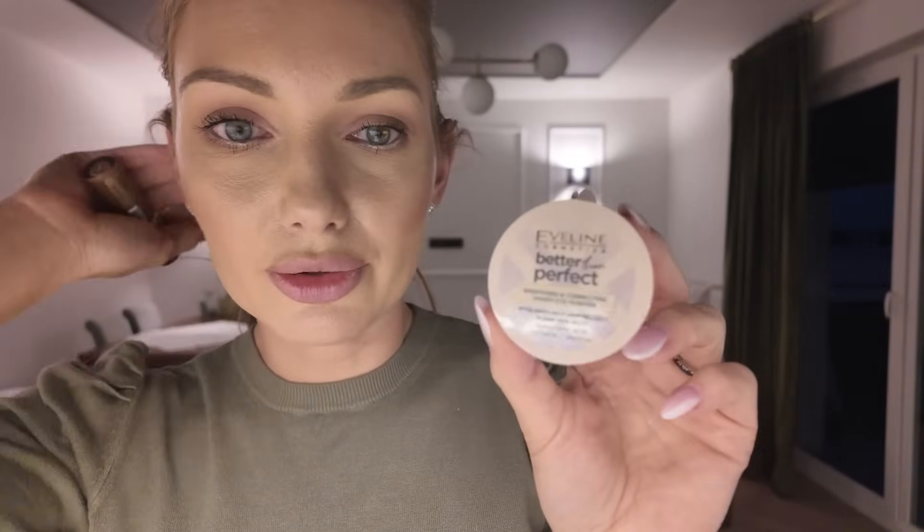Mamy też nowości od Everline - zaczęłam używać, ale zrobię dla Was osobny film. Mogę już Wam powiedzieć, że genialny jest puder pod oczy - niezwykle delikatny, niewysuszający, niepodkreślający zmarszczek ani porów. Bardzo ultra delikatny. Everline robi genialne produkty za mega niską cenę. To jest Better Than Perfect - wygładzająco korygujący puder pod oczy. Polecam Wam sprawdzić. Gramatura jest tutaj malutka - cztery gramy pudru. Z użyciem tylko pod oczy starczy Wam na długo.